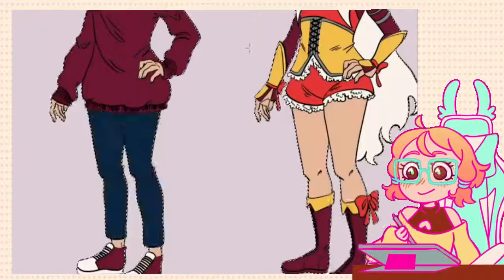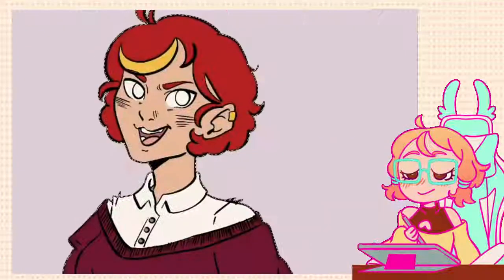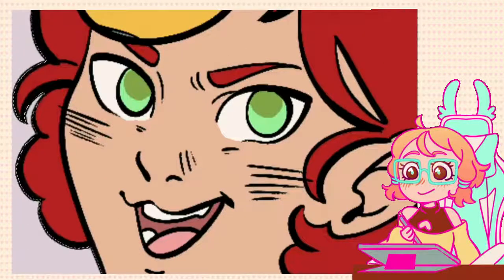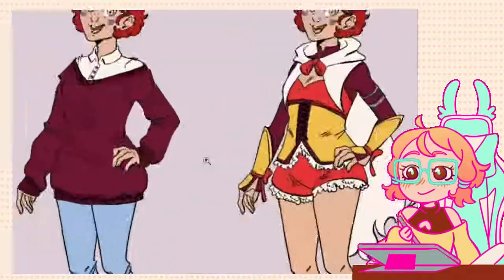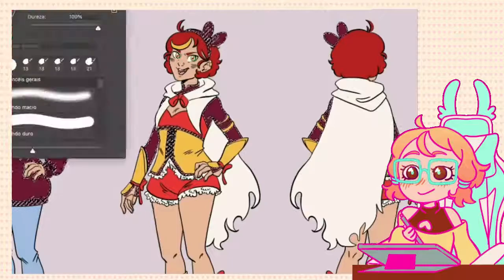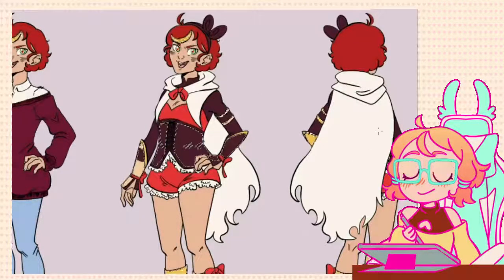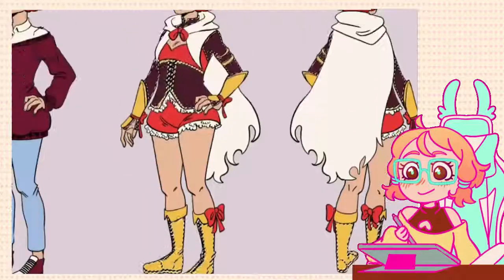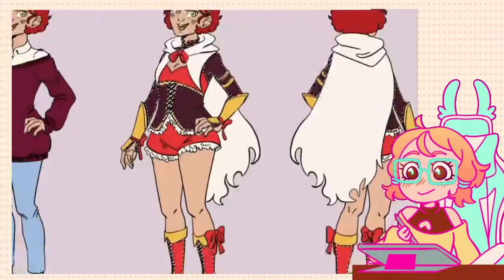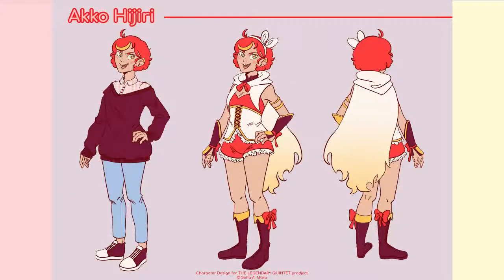Two characters that inspired me a lot were Sayaka from Madoka Magica for her corset, and Amber from Genshin Impact for her shorts and bow — the bow was so cute I had to give Akko one as well. Her cape is a nod to her original concept, which was a Red Riding Hood-based character. In fact, all my girls used to be based on fairy tale main characters. Her cape also has a gradient and turns up at the ends to form a flame shape. I'm still not fully sure about the design, but for now it'll stay like this.